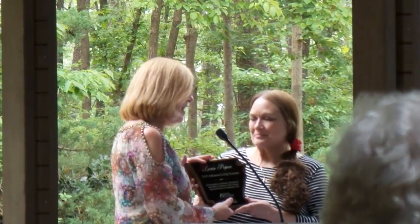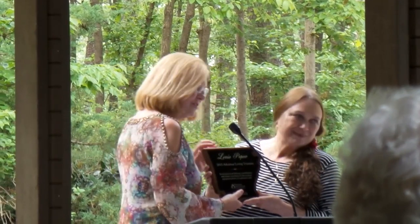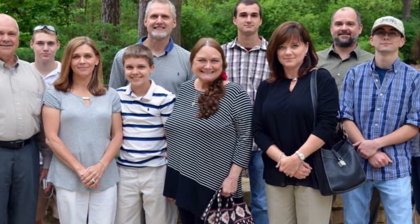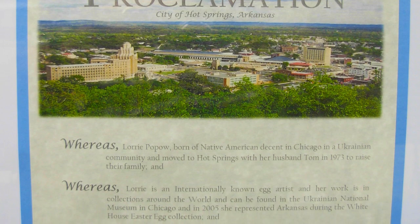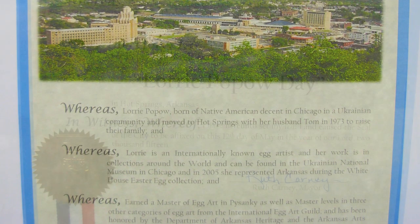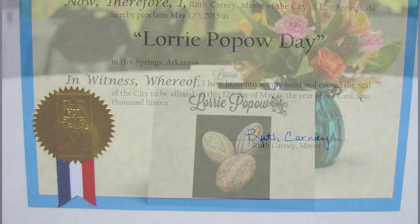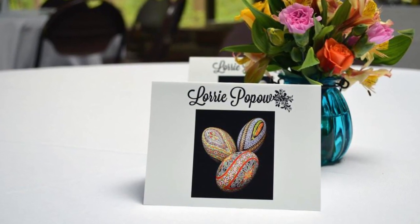Recently, Lori was honored at the Garvin Woodland Gardens in beautiful Hot Springs, Arkansas, as the 2015 Arkansas Living Treasure recipient. It was a beautiful event where Lori's family and friends reflected upon the life and works of a wonderful artist. The mayor even declared this special day as Lori Popow Day. As you can imagine, this was a spectacular day for both Lori and for all the other egg artists around the world.